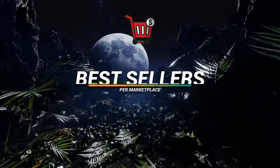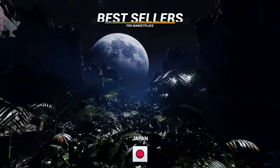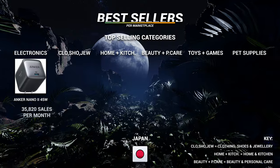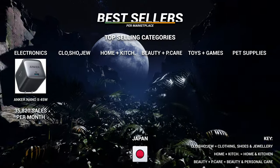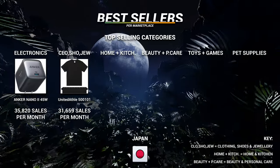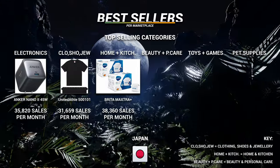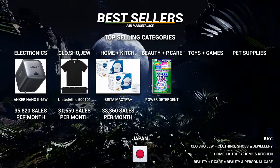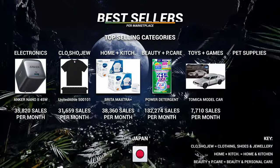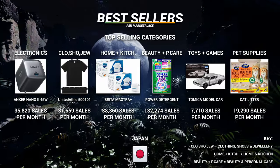Starting with the smallest market — Japan. The top-selling items by category: Electronics: the Anker Nano at 35,000 sales a month. Clothing: a t-shirt at just under 32,000. Home and kitchen: water purification cartridges at just over 38,000. Personal care: a washing powder at 132,000 sales a month. Toys and games: a model car at just under 8,000. Pet supplies: cat litter at just under 20,000 sales a month.